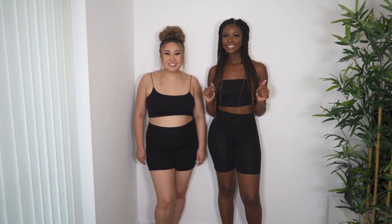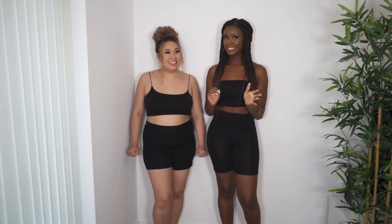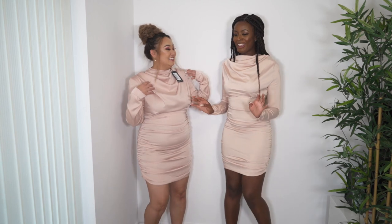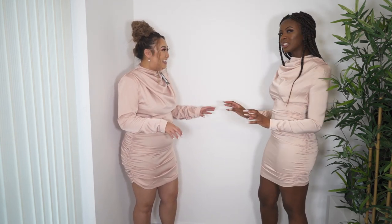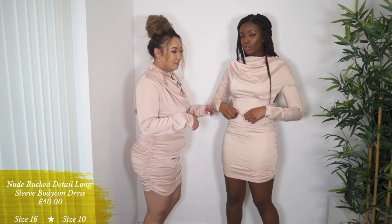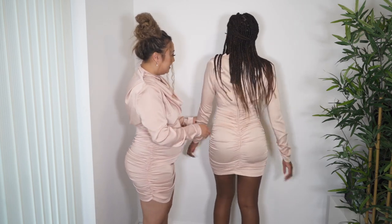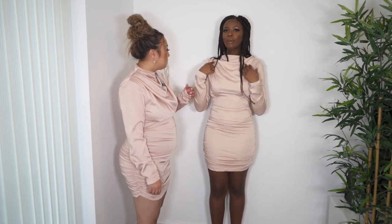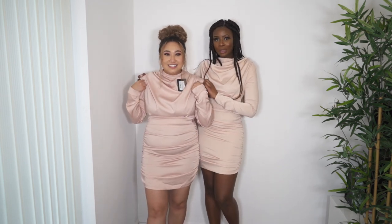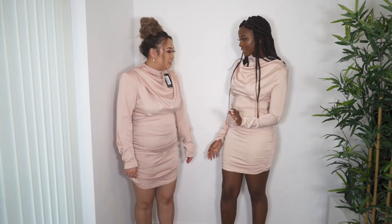The next outfit is a long-sleeve bodycon dress. I love it on you — it looks really classy! It is quite tight around the belly and there's a bit of tightness overall, but it's a comfortable tight. It has shoulder pads, which is actually a nice throwback trend. Very formal — I'd wear this to a wedding!